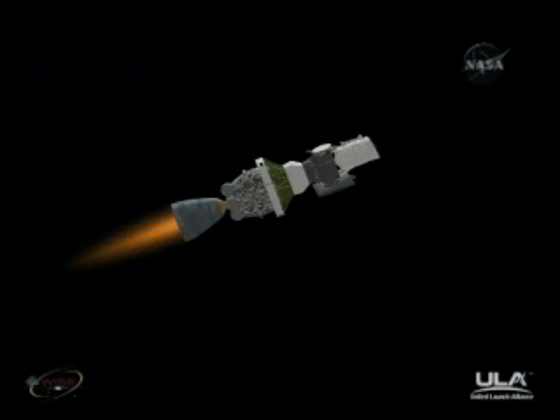Now coming up on six minutes into the flight. Mark, six minutes into the flight. Altitude 87.2 nautical miles. Downrange distance 405.2 nautical miles. Velocity 11,333 miles per hour. Four minutes remaining on the second stage with this first burn. Six minutes, 33 seconds in. Altitude now at 93.5 nautical miles. Downrange distance 497.1 nautical miles. Velocity 11,829 miles per hour.